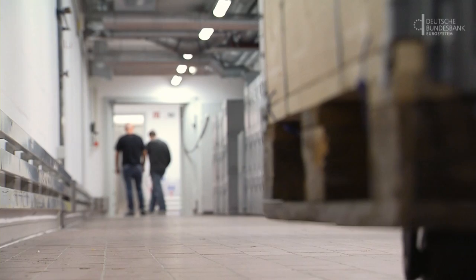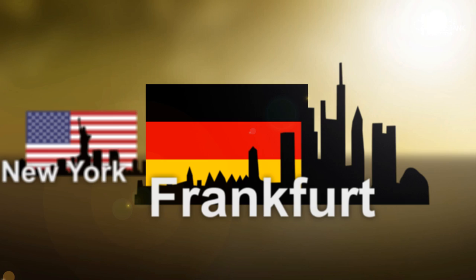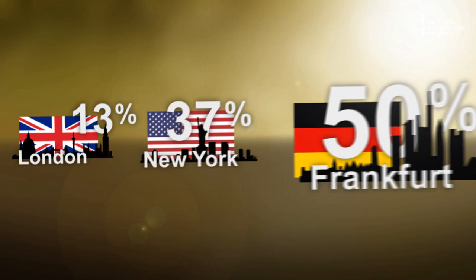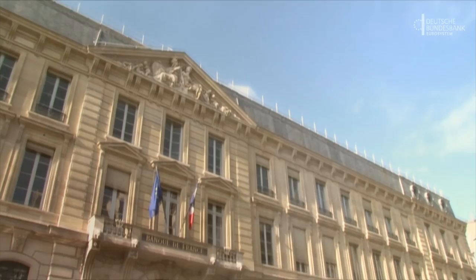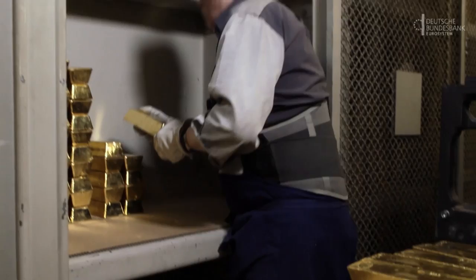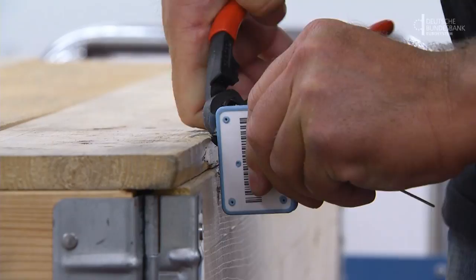Once the relocation process has been completed in 2020, 50% of the gold reserves will be in storage in the Bundesbank's own vaults in Germany, 37% will be at the Fed in New York and 13% at the Bank of England in London — the major gold trading centers abroad. The gold reserves currently stored at the Banque de France are being dispersed. France is part of the euro area, so there is no longer any need to store gold there for the purpose of exchanging currency. Just over 50,000 bars therefore need to be sent to Germany, all within the next six years. This is a real logistical challenge.